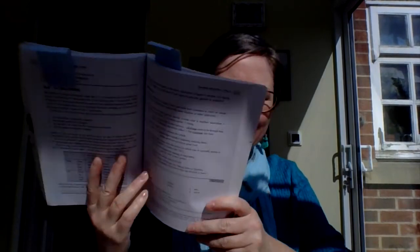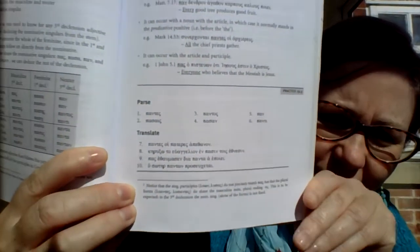On page 149 of your textbook there's a practice section — parsing different occurrences of 'pas, pasa, and pan,' which you can do by looking at the chart, then keep doing it until you can do it without looking at the chart. There are also four little translations; we've done one together and the answers are in the back. Practice until you can translate them on your own.